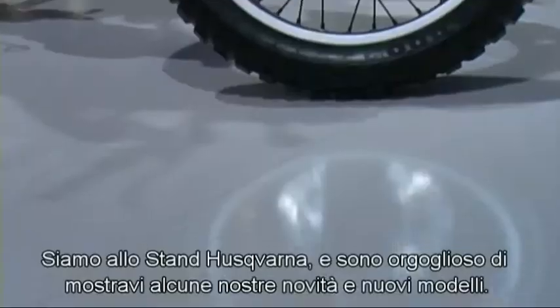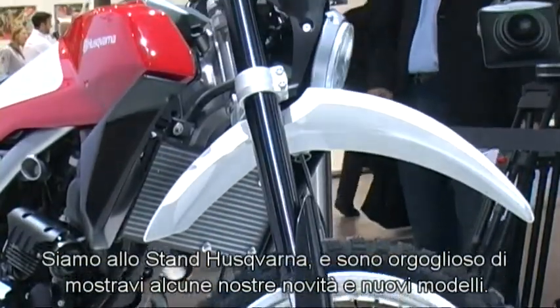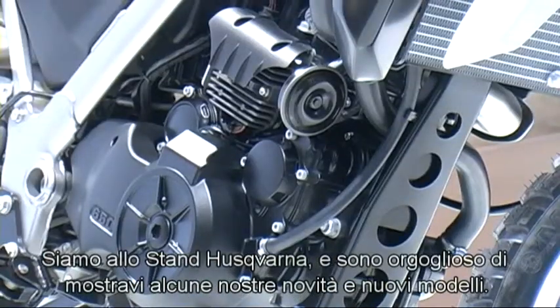Welcome to Husqvarna. Hello everyone, we are here at the Husqvarna stand and I'm proud to show you around some of our new models and some of our new products.